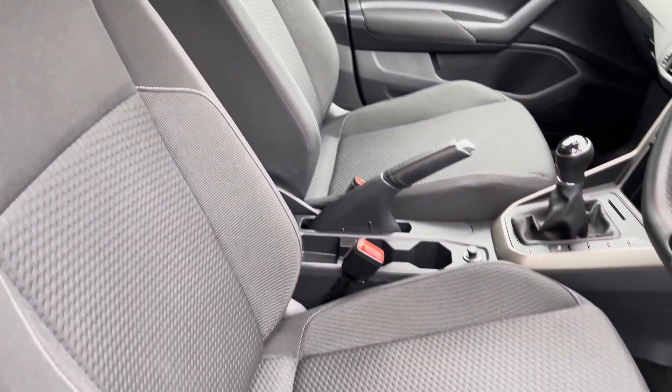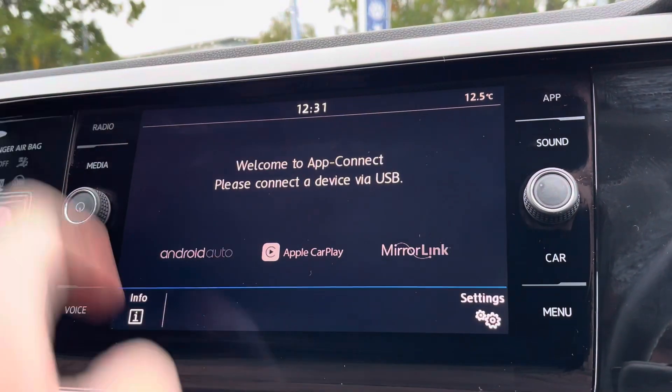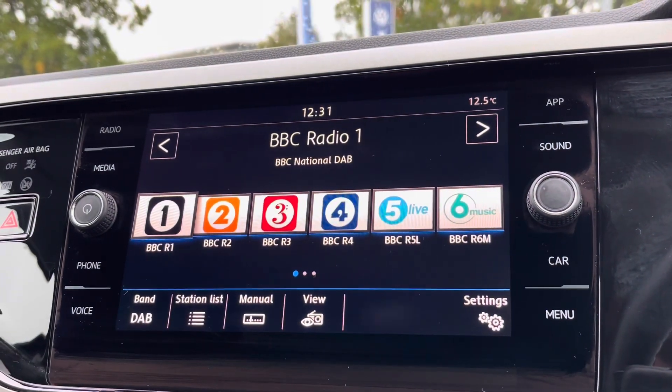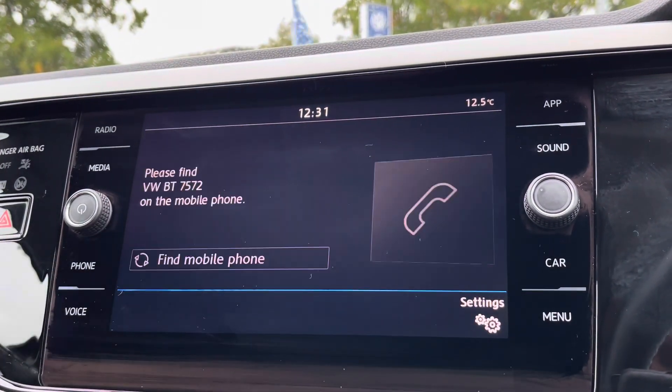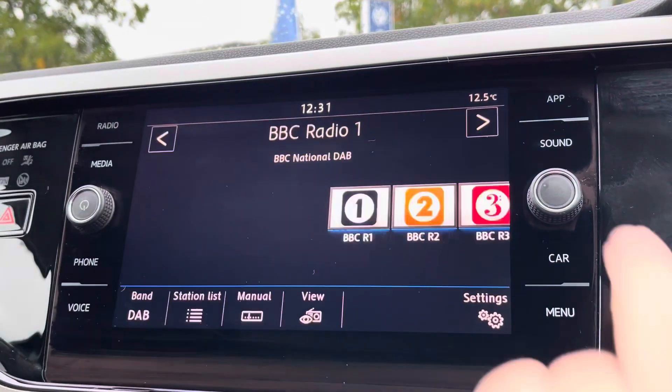Moving on to the infotainment screen, alongside digital radio and multiple media functions such as Bluetooth, you've also got Apple CarPlay and Android Auto available so you can mirror your smartphone directly onto the screen.